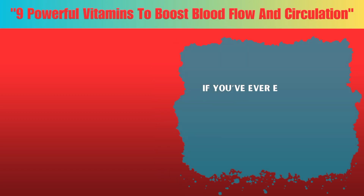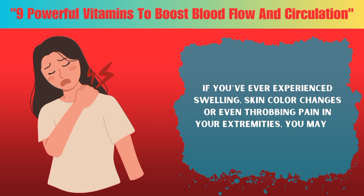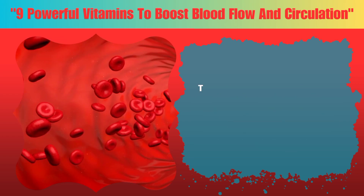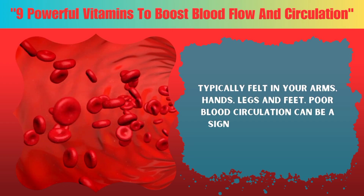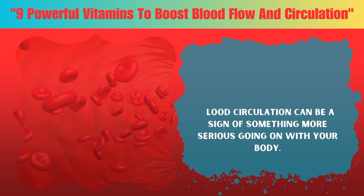Hey there, if you've ever experienced swelling, skin color changes, or even throbbing pain in your extremities, you may be experiencing poor blood circulation. Typically felt in your arms, hands, legs, and feet, poor blood circulation can be a sign of something more serious going on with your body.